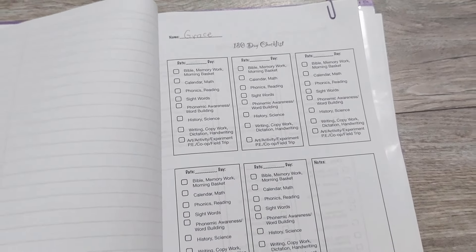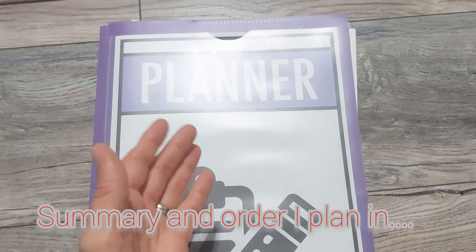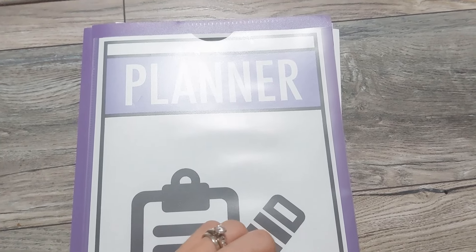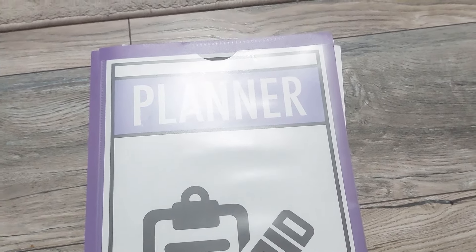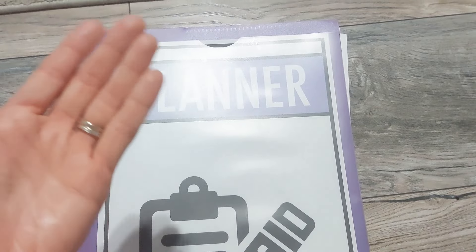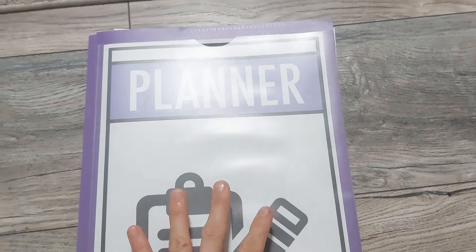I don't find it helpful to sit down every week and write out all the lessons we're going to do for math, all the books for reading, what we're doing for writing, and so on. I tried that for a few weeks and then stopped. First of all, if you have an open-and-go curriculum, why is that even necessary? Even so, I just don't find weekly planning necessary — why write what you're going to do week by week?